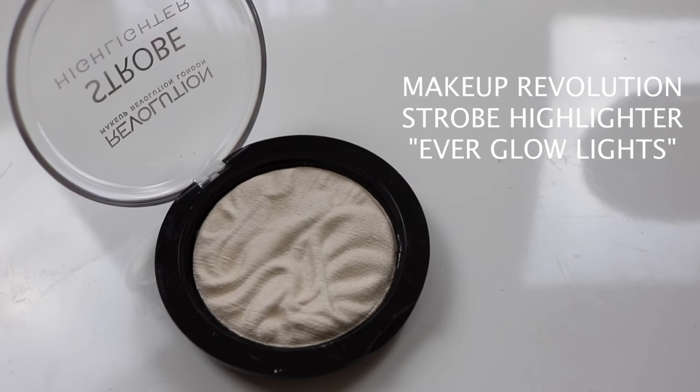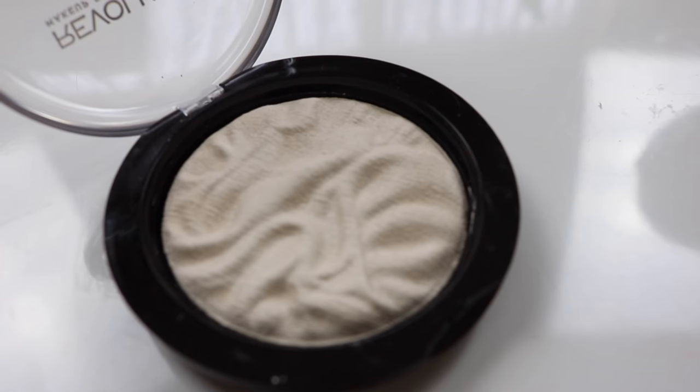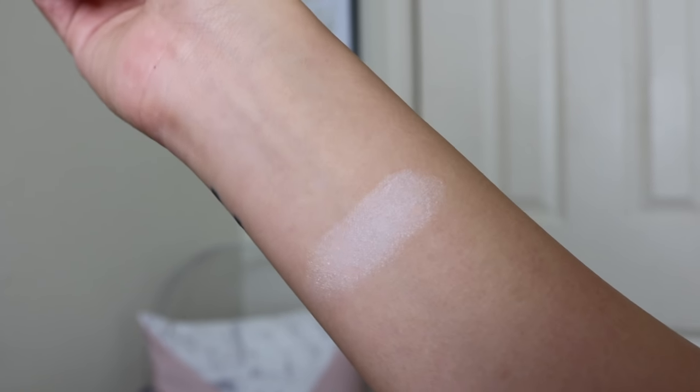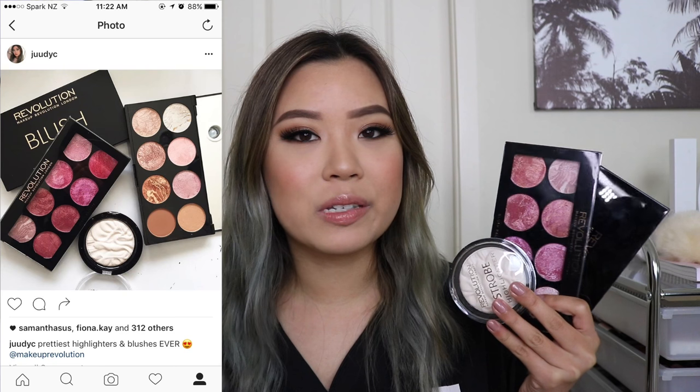And the last highlighter I have from Makeup Revolution is their Vivid Bake Highlighter. This one is in Everglow Light, and this has a beautiful pattern on it as well. This one is not that glittery highlight — it's more like a matte highlight, like strobing. It does show up on my skin tone and I'm quite tanned. So if you don't really like a very in-your-face highlight, maybe go for this one — it's very subtle. Funny thing is, I Instagrammed these three together on my Instagram and that was my most liked photo.